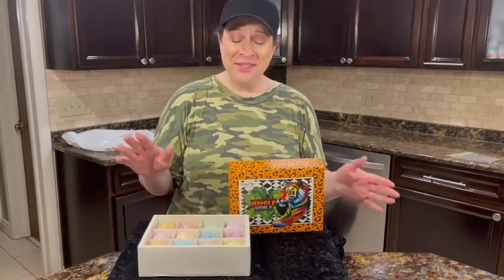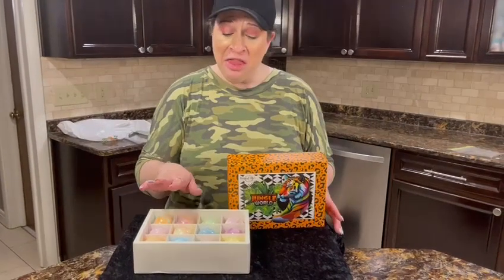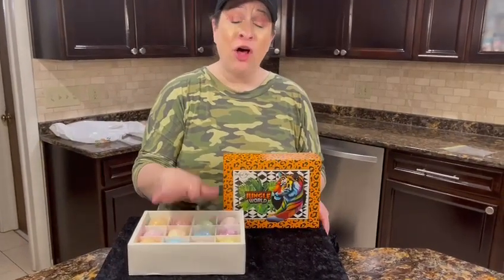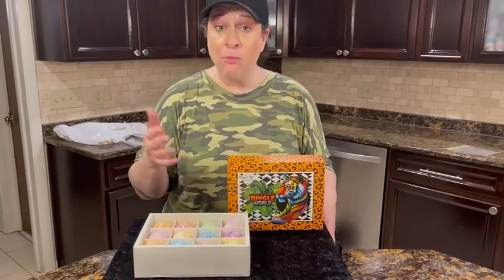Hi there, and I am here with these adorable Mineral Me bath bombs. The version that I have here is called Jungle World, but it comes in a bunch of different types — some are more boy themed, some are more girl themed.